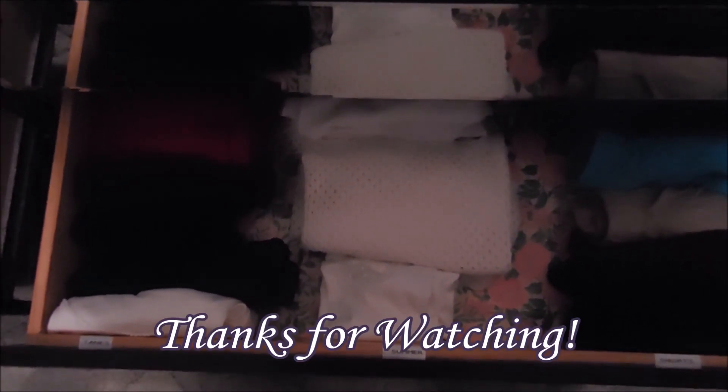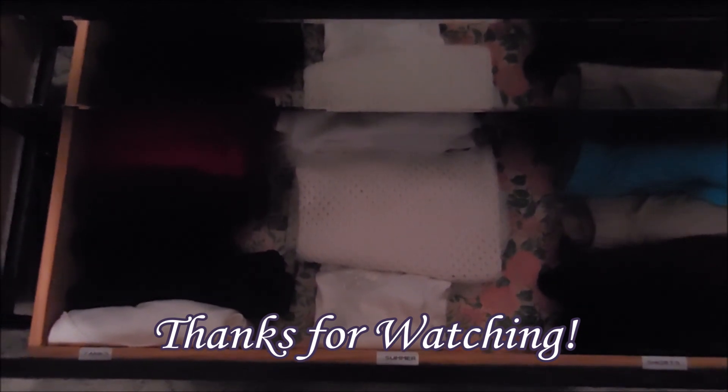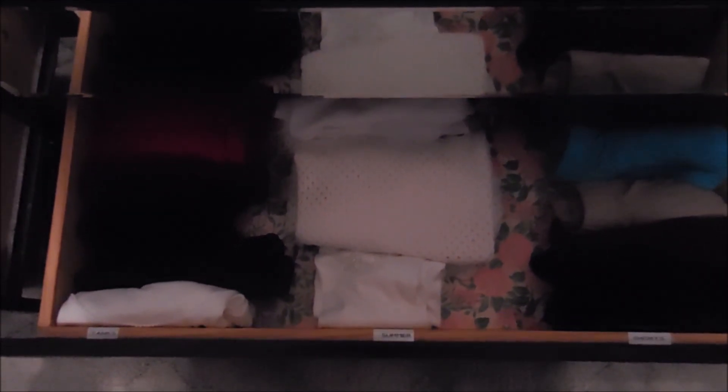That's the dresser totally done, and the next thing I'm going to tackle is the closet — but that'll be another day. So if you like what you saw, give it a thumbs up, subscribe, and happy creating everyone!